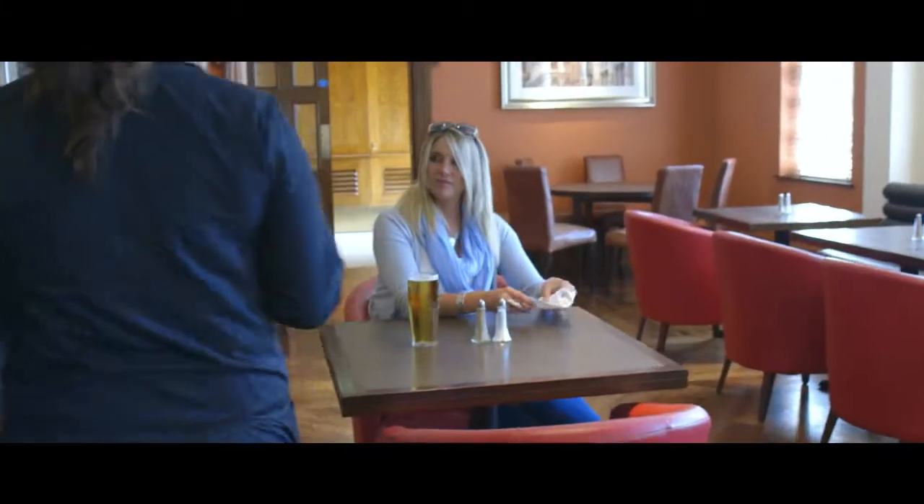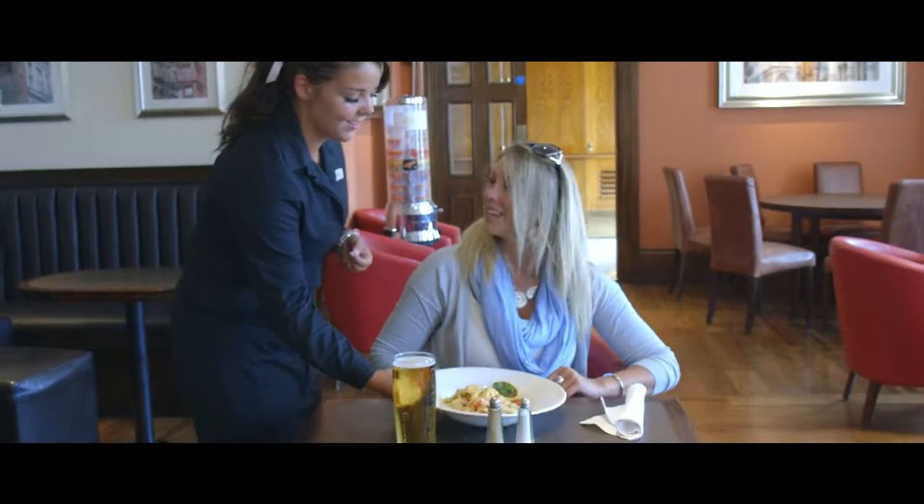Grab something to eat from Houston's Bar & Grill for a chilled out hunger buster, where light meals are served throughout the day and are accompanied by your favourite drinks.